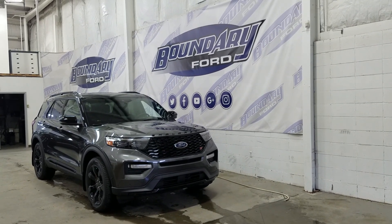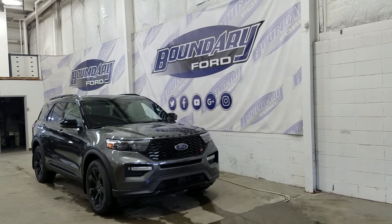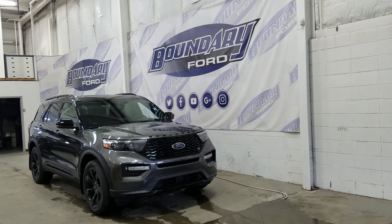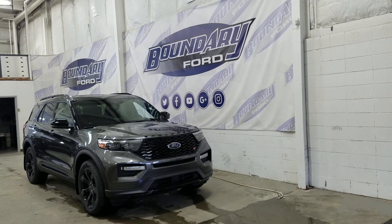The exterior color is magnetic and under the hood we have a 3.0L EcoBoost engine paired to a 10-speed automatic transmission. At the front we have LED daytime running lights as well as high and low beam headlights, a pair of fog lamps, front-facing park sensors, and a front-facing camera.